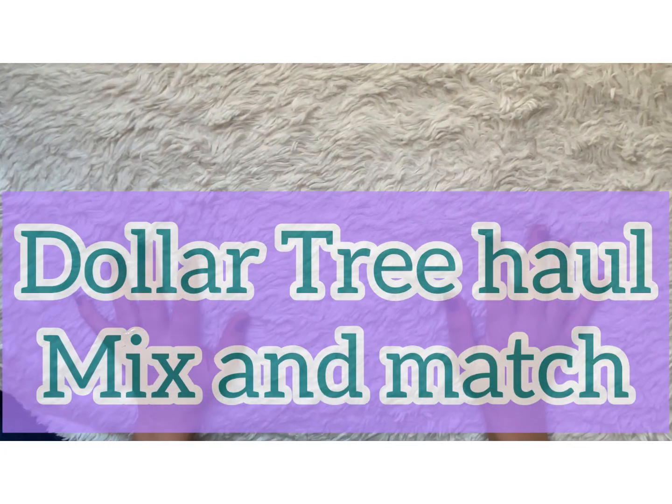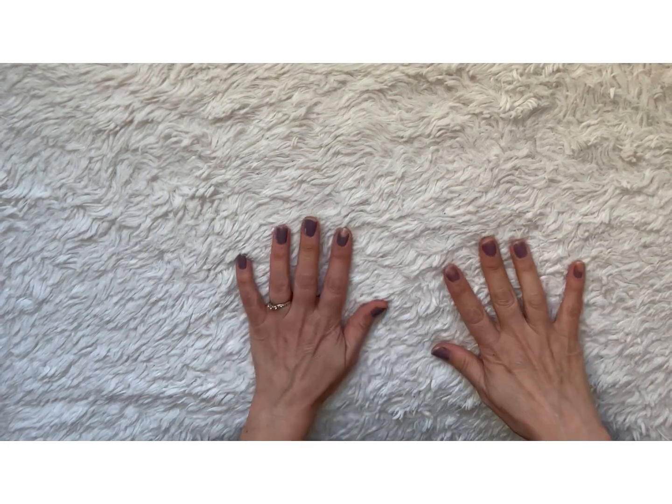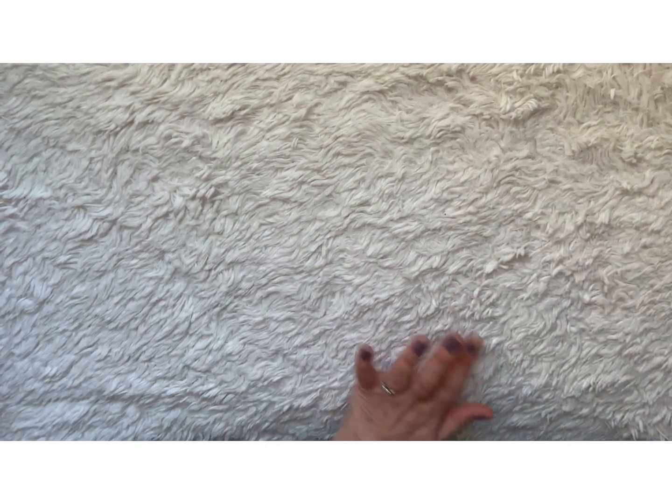Hey everybody, welcome back to my channel. I am here to share with you my recent Dollar Tree haul. There's a couple of hauls I combined into one just to make it easier on myself. I just need to get this stuff put away and get organized because it is a new year. So let's just jump right in.